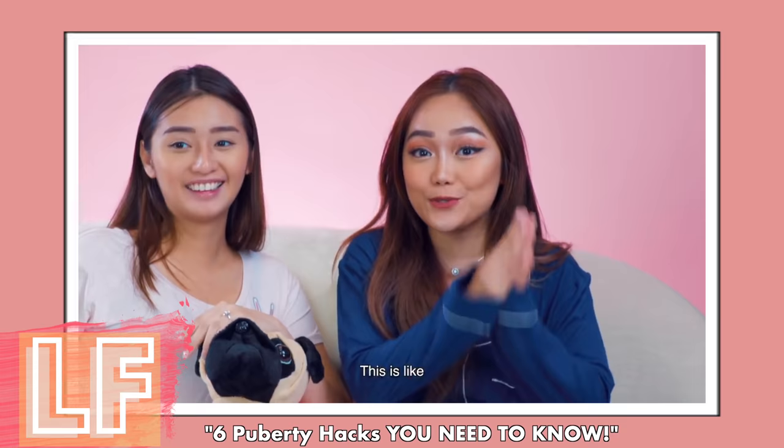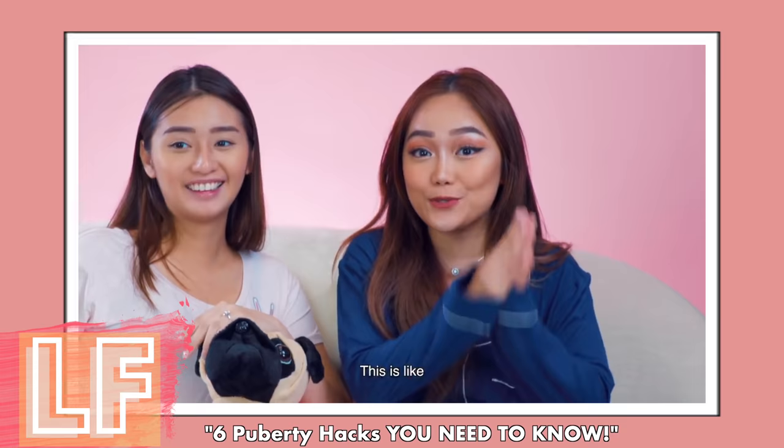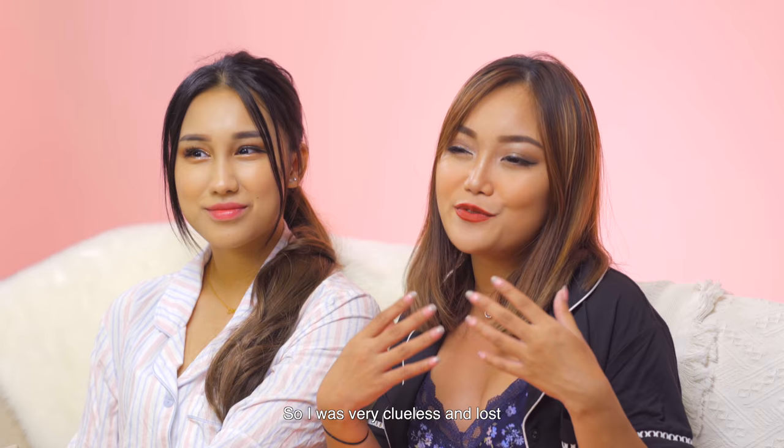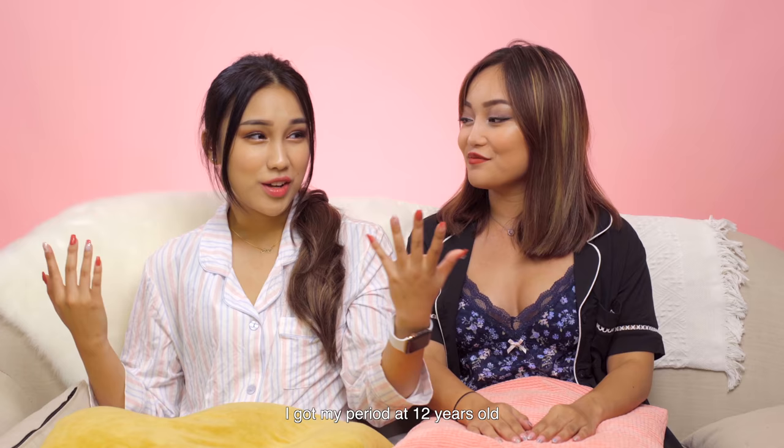I shared in a previous video on Pillow Talk with Debbie that I had my period at a really young age — I was nine years old, which is super early. I was the only one in my social circle to have it first, so I was very clueless and lost, and that's why I'm here today to help you through such horrible times.